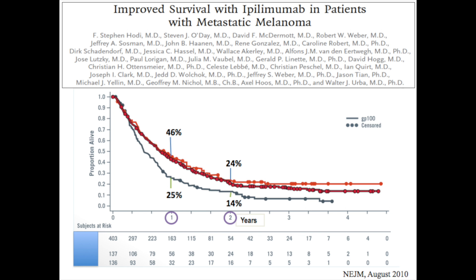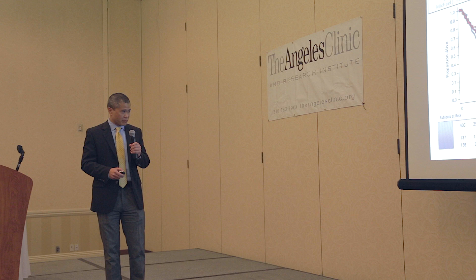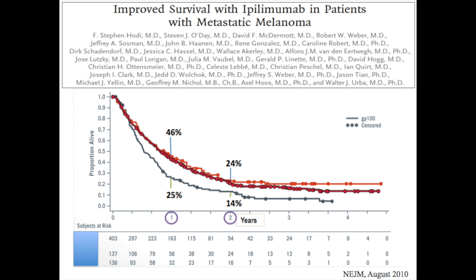Here's a survival curve. Where we want people to be is alive for a long time. The two red lines are patients who got ipilimumab on a randomized trial, either alone or with a vaccine. The other line is patients who got the vaccine alone. If you got ipilimumab, you're closer to where we want to be. At one year, about a quarter of patients who got the vaccine were alive - not good. But we almost double that with ipilimumab. So that's a big deal, and this is the first time we're actually able to do that meaningfully.